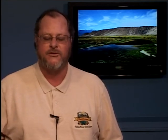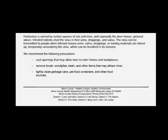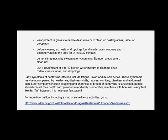And some information on Hantavirus from Dr. Rick Johnson, Inyo Mono Health Officer, who notes that although mice carry the Hantavirus all year, this is the start of the season when humans typically begin activities that put them at risk of being exposed. Spring cleaning activities such as opening up closed buildings that have been unused over the winter often provide habitats for deer mice and become sites for human exposure. Although Hantavirus infections are relatively rare, it is not unusual to have several cases per year in the Eastern Sierra. See our website, SierraWave.net, for much more on precautions and recommendations on avoiding Hantavirus.